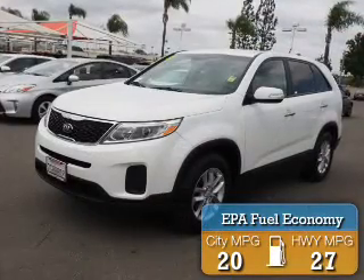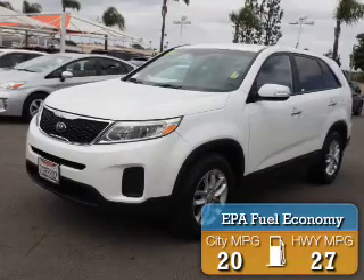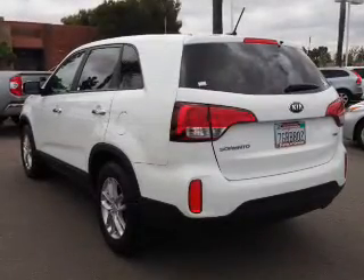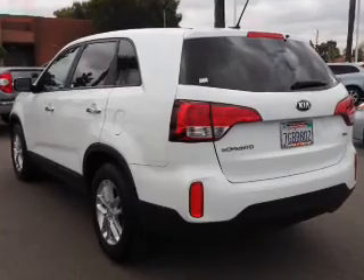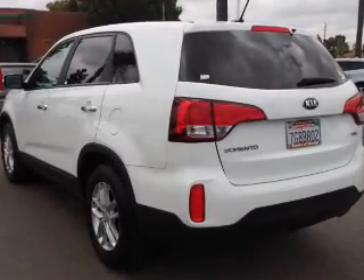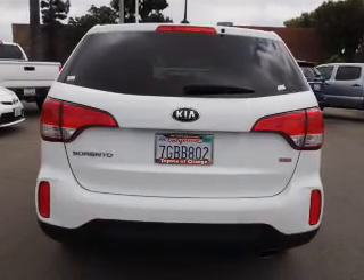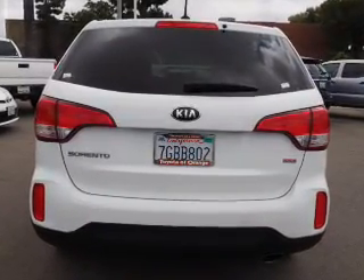Great fuel efficiency saves you money by requiring fewer trips to the gas station. The features include electric trunk, an alarm system, keyless entry, independent suspension, brake assist, traction control, stability control, anti-lock brakes, hill start assist, and privacy glass.